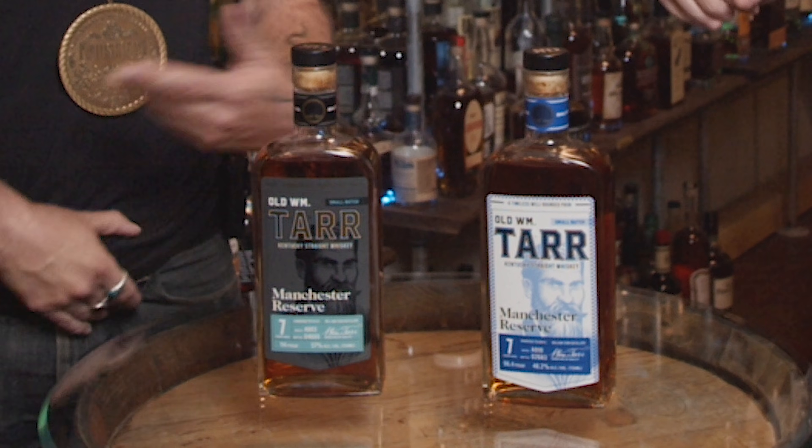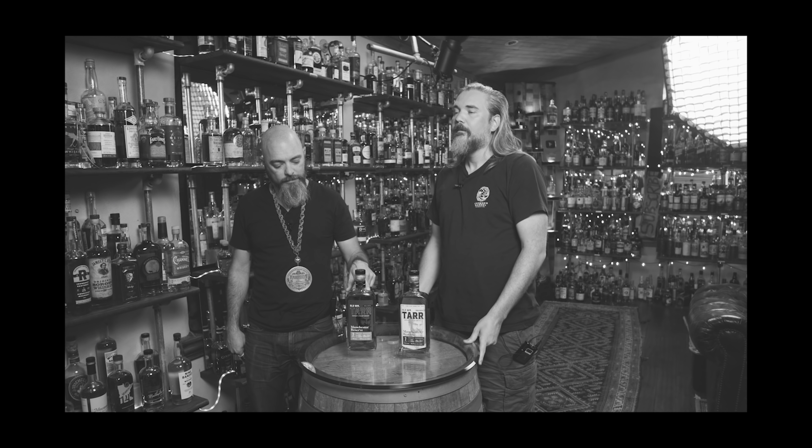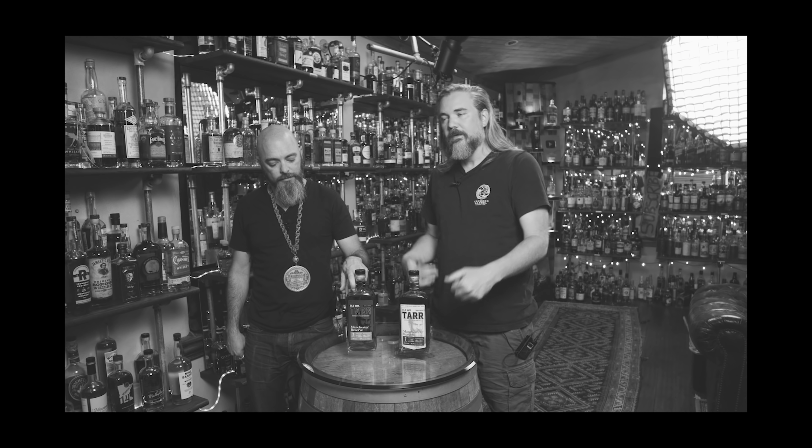Welcome to Whiskey Bowl. I'm Daniel. I am Rex. A rep sent us these — Chris Tedderton. He has a financial interest in this brand, so it's a little different. Thank you, but just a little awkward.